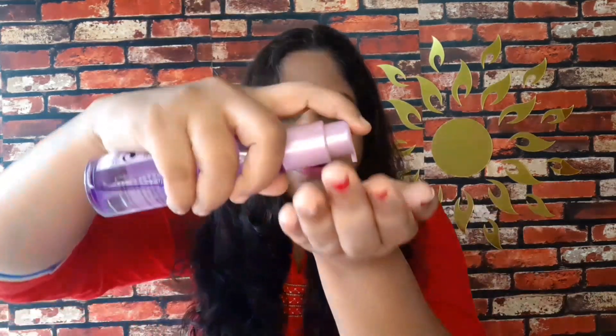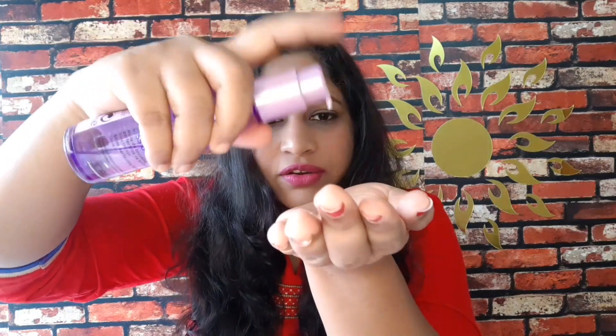Now I will apply both serums for a live demo. I have slightly frizzy hair and I have done a head bath. One side will have L'Oreal Serum and the other side will have Parachute Serum. First, I apply the L'Oreal Serum — I add about 2 drops and apply it from root to tip.